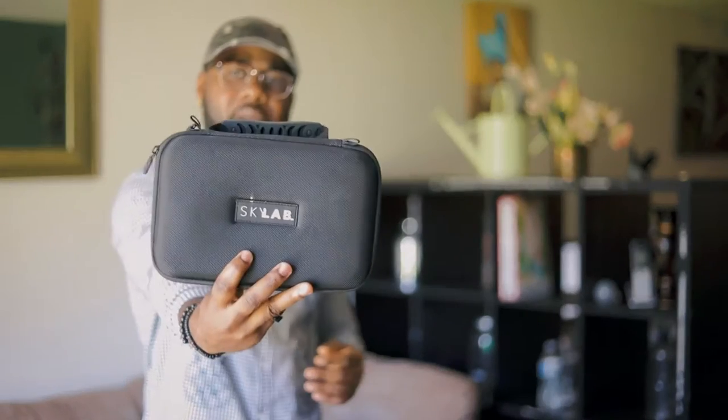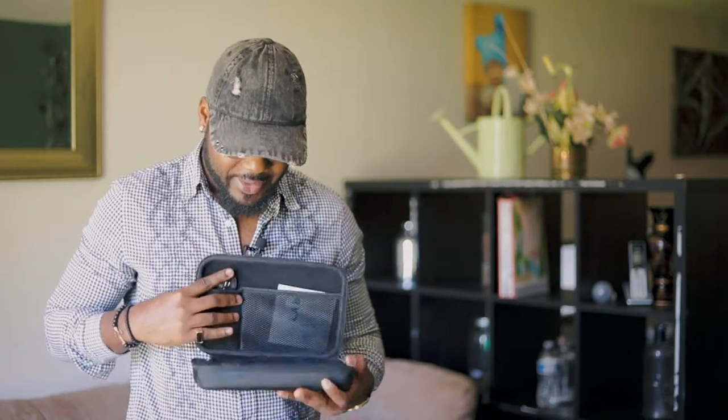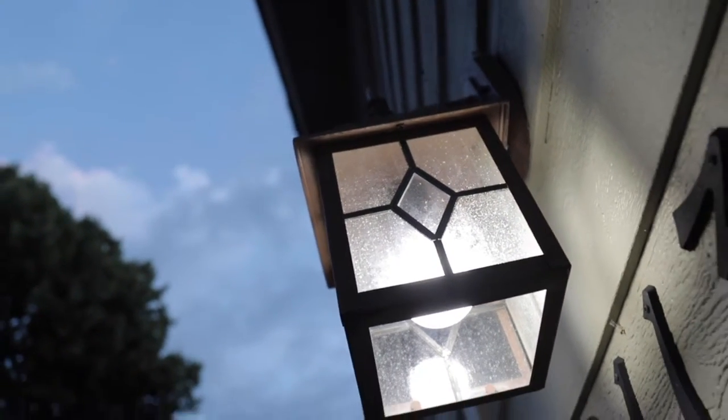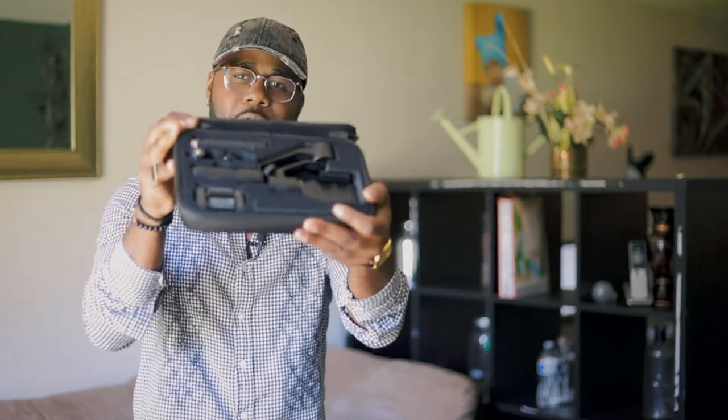Sometimes for behind-the-scenes and vlogging we use our iPhones, since they have great cameras. I picked up a phone gimbal for that — this is the Skylab gimbal for phones. It works with any phone and comes with all the equipment in its case. We use it mainly for behind-the-scenes and vlogging content.